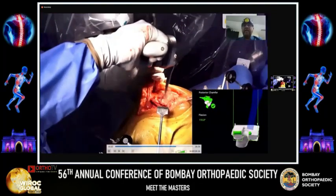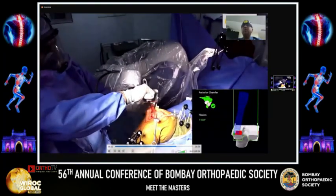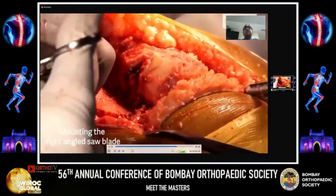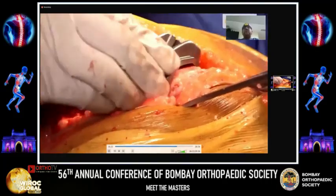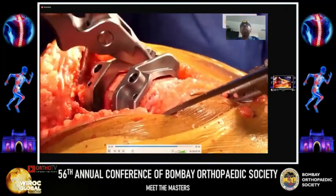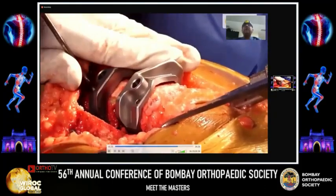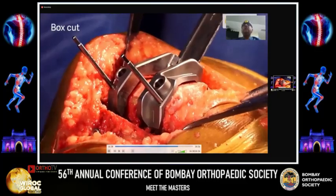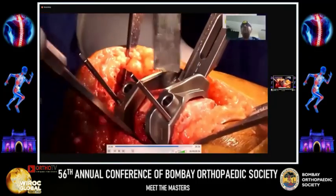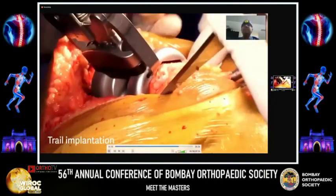Here you can see the cutting of the posterior chamfer — again you watch the screen and don't need to look into the wound. That is the right-angled saw blade. Then we take off the meniscal remnants. This one is a posterior-stabilizing Triathlon implant, so there is no robotic guidance for the PS box cut — this is done manually. If you are doing a cruciate-retaining knee, you don't need this step. I tend to do PS knees depending on the patient profile — if the patient is obese, I prefer PS over CR.